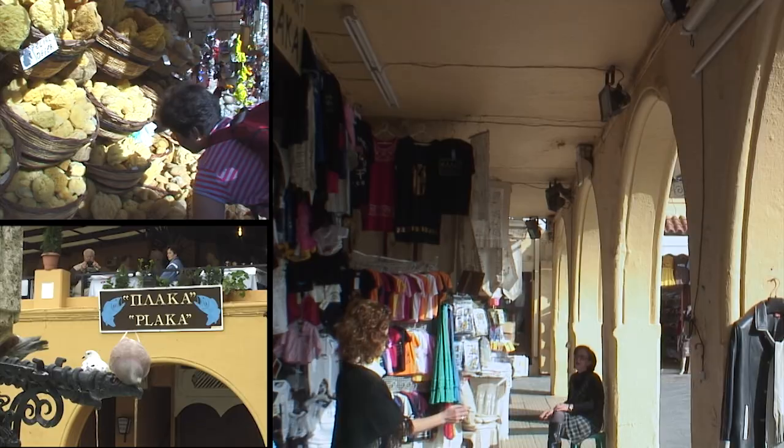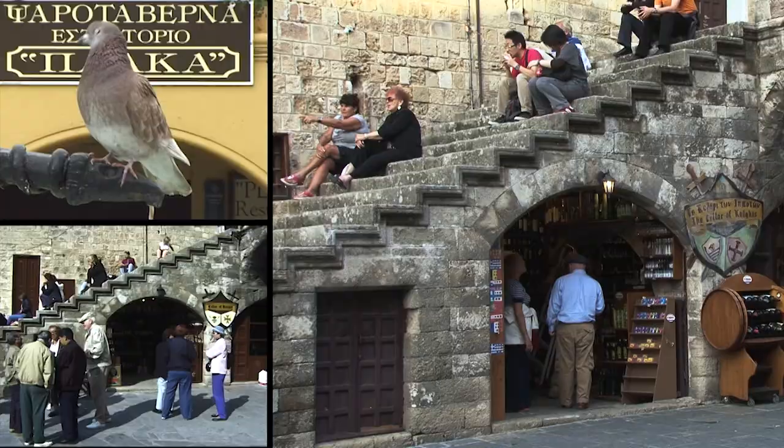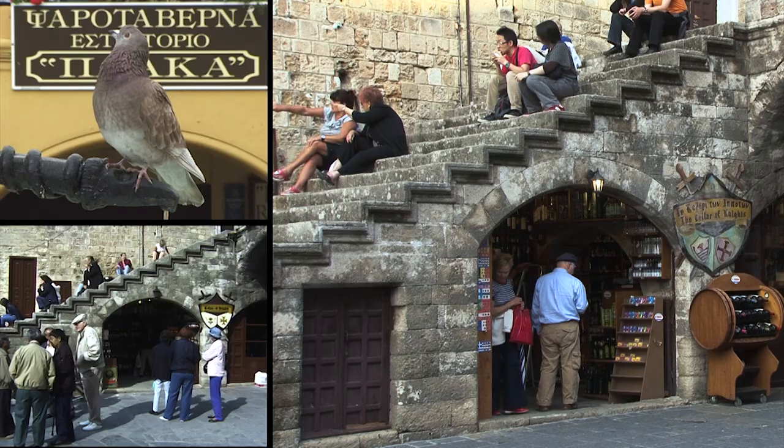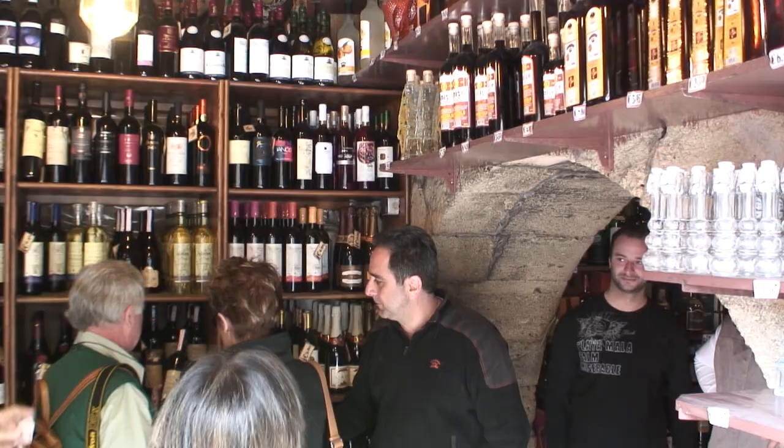Notice how the stone staircase is a popular seating area with a view, and underneath it, through that arch, is the best wine store in town. It's called the Cellar of the Nights, and you can buy a bottle to go or enjoy a taste at their friendly wine bar. A special Greek wine — cultivated in Greece for over 3,000 years.